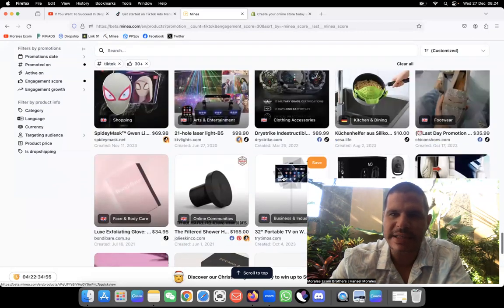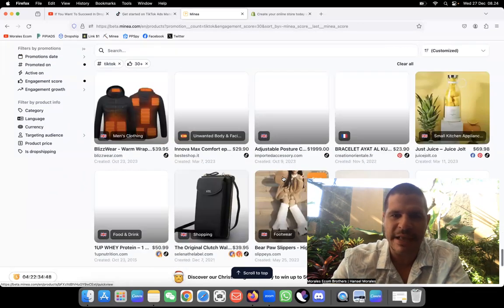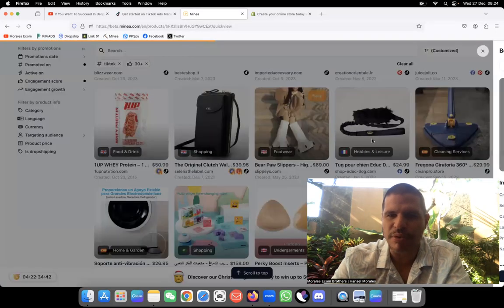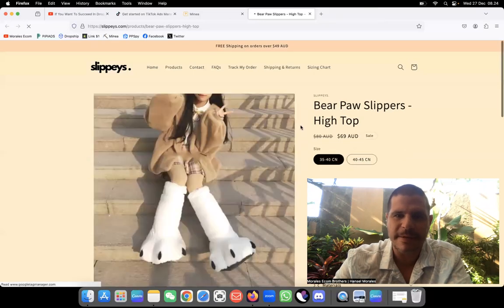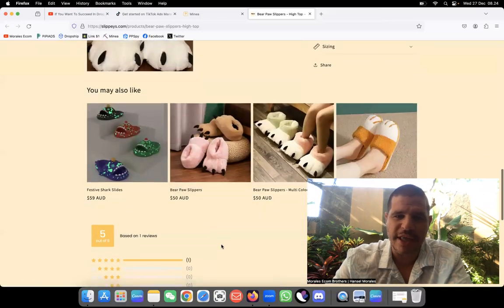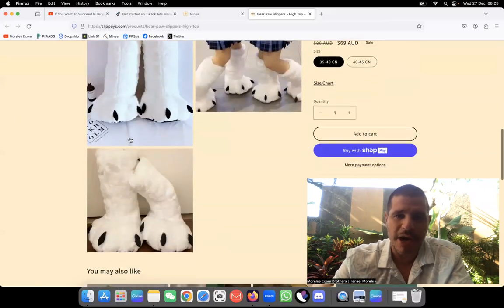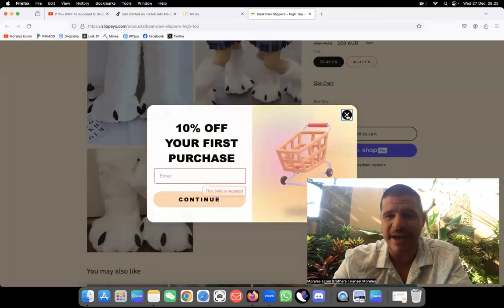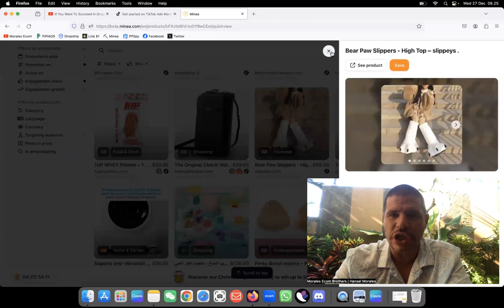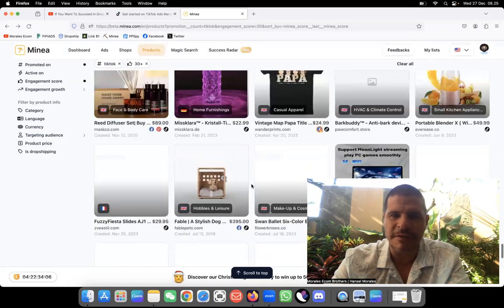I like to see products that get my attention super fast. Look at this — these boots got my attention right away. I have never seen this before. For the winter it can really work. Their page isn't professional at all, but the product is cute and different. Some people will love something like that. I love products that have a wow factor and will trigger interest on TikTok.